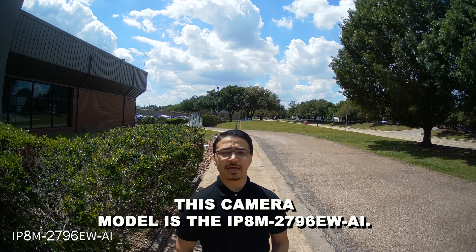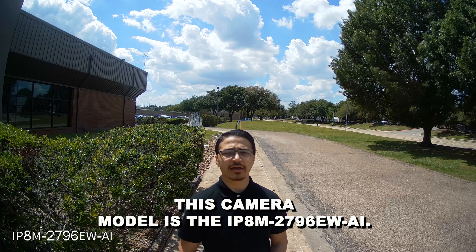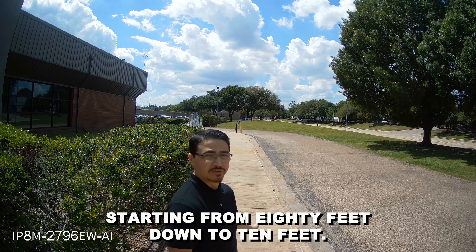This camera model is the IP8M2796 EWAI. I'll be conducting a test of clarity, quality, and color starting from 80 feet down to 10 feet.